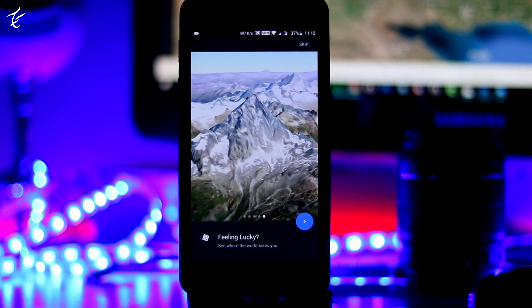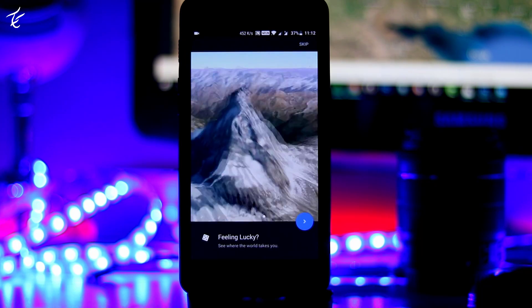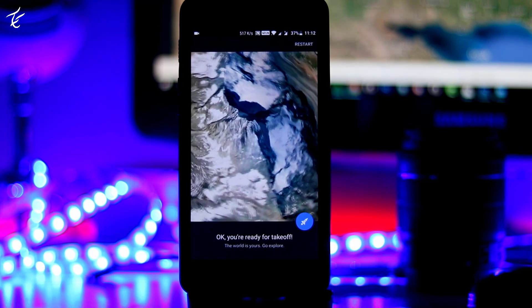The revamped Google Earth, which the company says was two years in the making, is now available in Chrome or on Android, and will be coming to iOS and other browsers in the future.